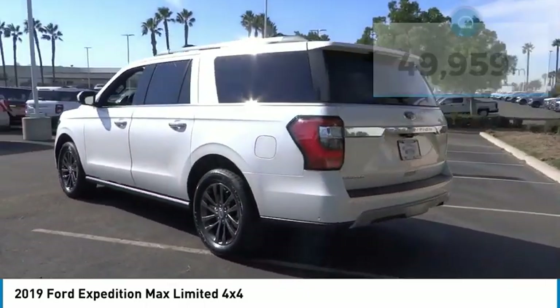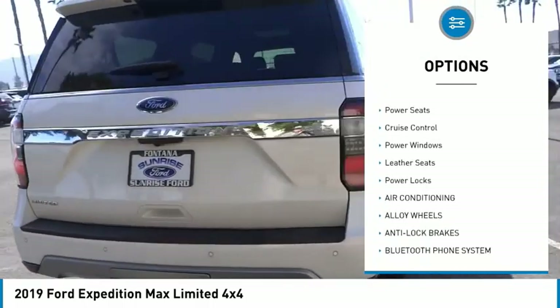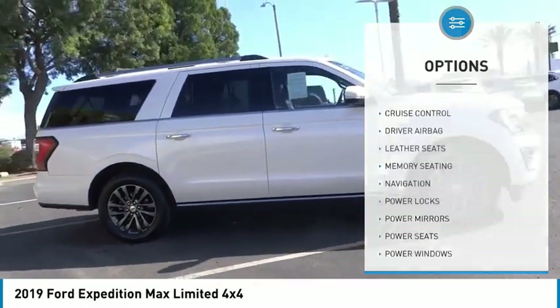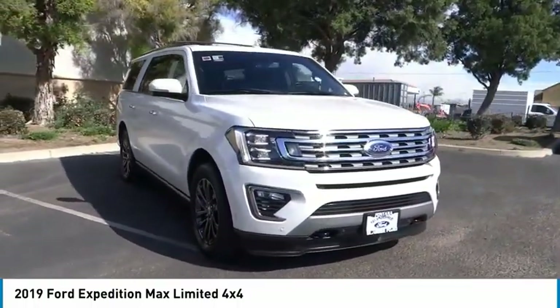Here are some of this vehicle's great options: alloy wheels, power mirrors, rear wiper, navigation system, power seats, cruise control, power windows, leather seats, power locks. This isn't just a vehicle, it's an experience.